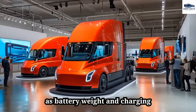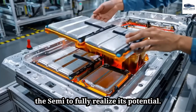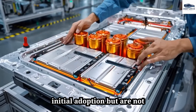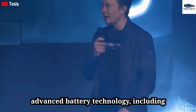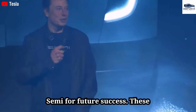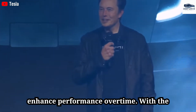However, challenges such as battery weight and charging infrastructure need to be resolved for the Semi to fully realize its potential. These transitional hurdles may impede initial adoption but are not insurmountable. Tesla's commitment to advanced battery technology, including the new 4,680 batteries, positions the Semi for future success, promising to lower costs and enhance performance over time.